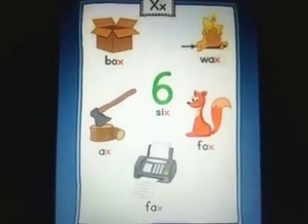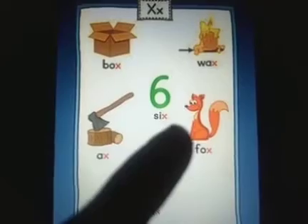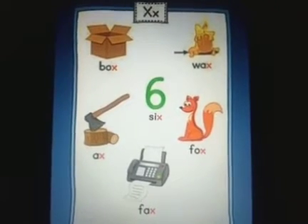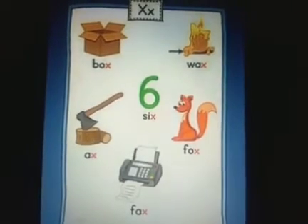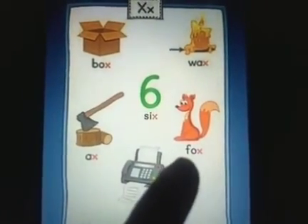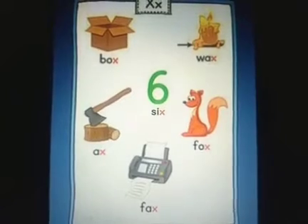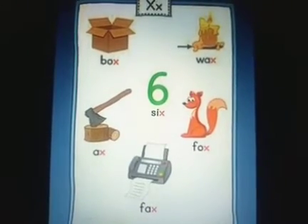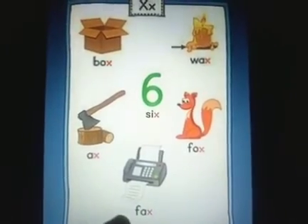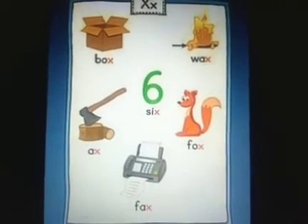Now which number is this? Do you recognize the number? The number is six, S-I-X. And this animal — you remember this animal? This animal ate away the gingerbread man at the end of the story. It's a fox, F-O-X. And this is a machine called a fax machine. It is usually used in offices to send important documents — F-A-X, fax.